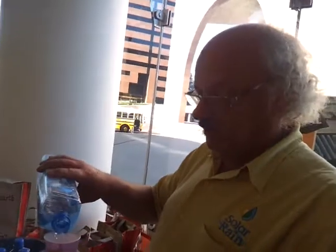We are at Solar Rain and we're about to try some water. Tell me about this water. So this is ocean water from San Diego.